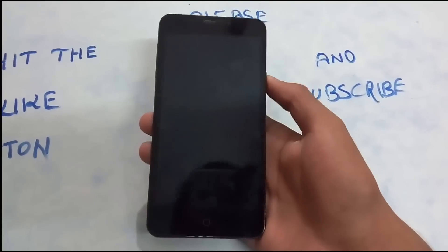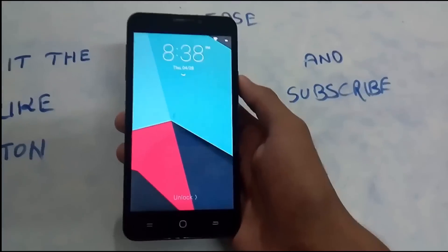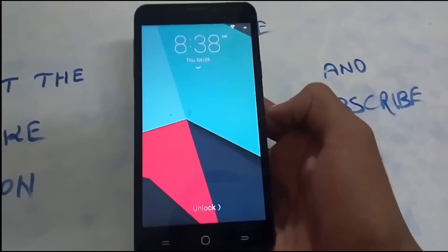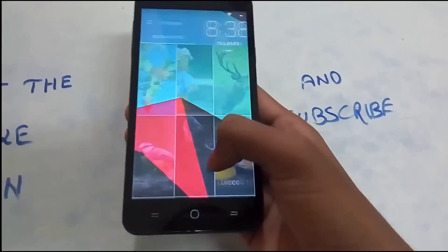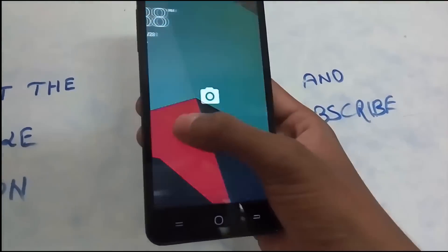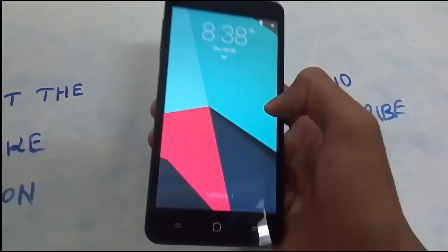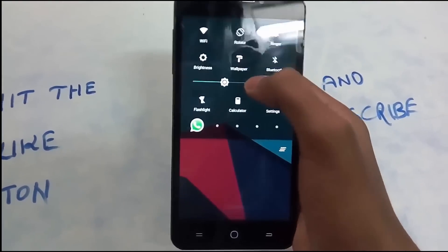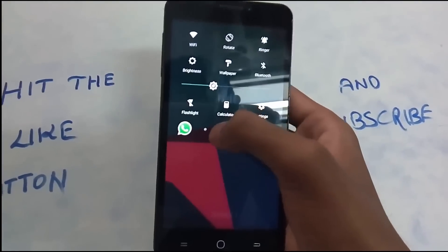In 6th place comes Slide Locker. This locker tries to imitate the look and feel of the iPhone. To unlock, you need to swipe right. If you swipe from the right, you get the camera. And if you swipe from the top, you get a quick toggle — imitating the iPhone a little bit.